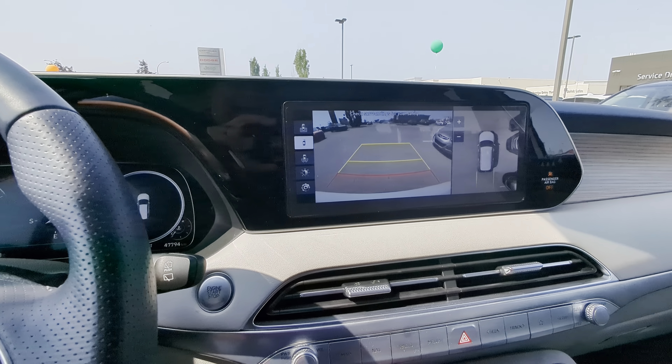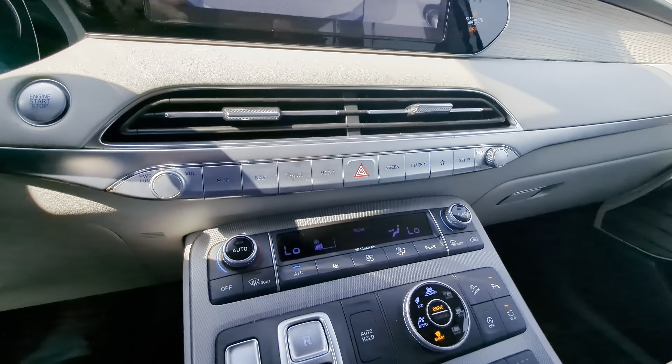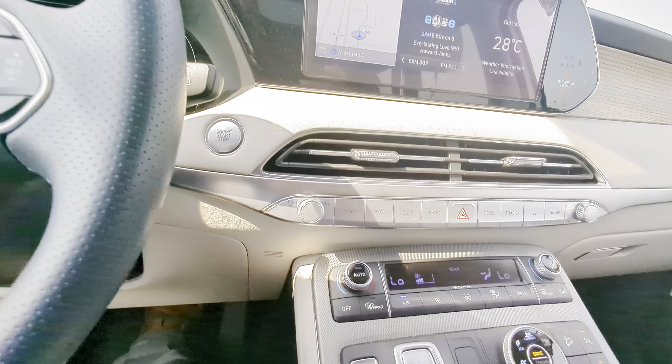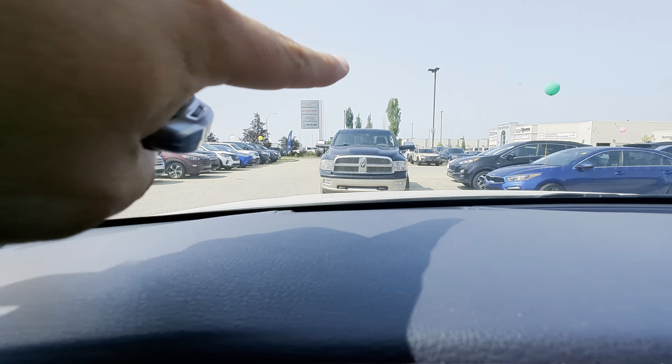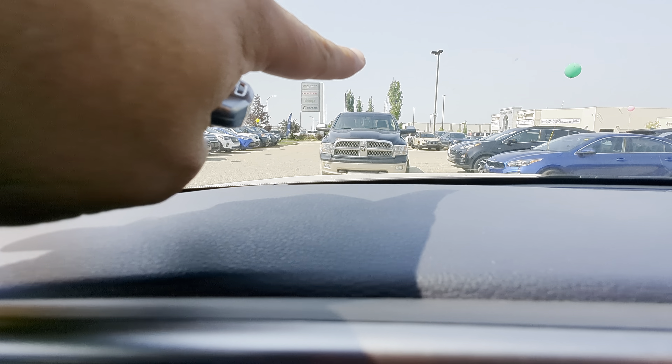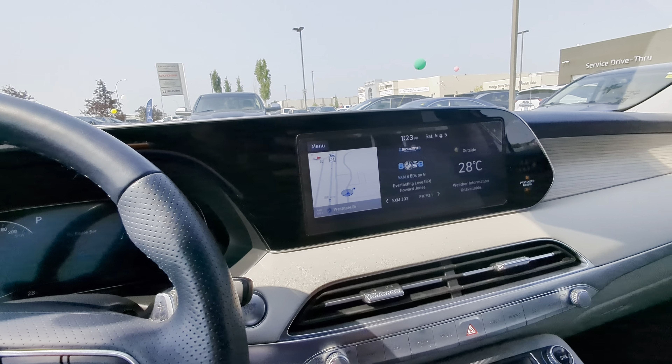Full 360 camera for the back and the front. Heated and cooled front seats like I mentioned, heated steering wheel, loads of room. You might not be able to see on the video, but there is a heads-up display right here on the windshield. All that good stuff — I'm going to get this sent off to you. Looking forward to seeing you there on Tuesday.